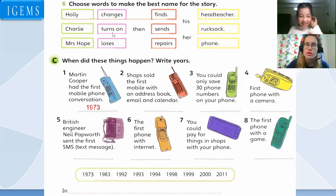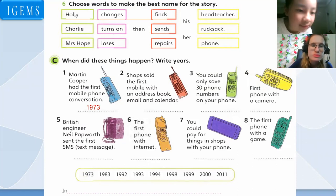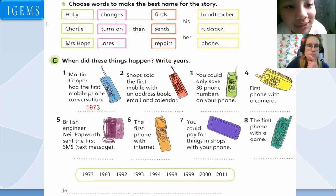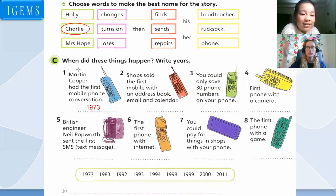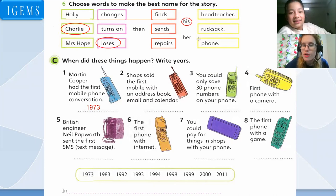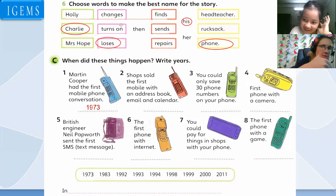Words to choose to make the best name for the story. What will you name that story, Amy? What would you call the story? Charlie loses his phone. Very good! 'Charlie loses his phone.' That's a really good name for the story because that is what happens. Well done, good job.